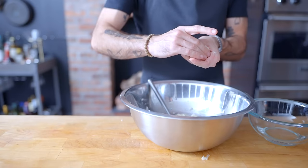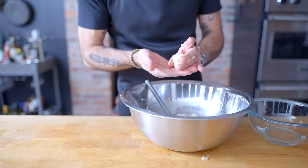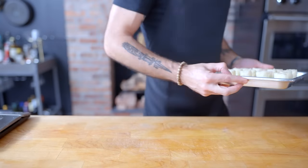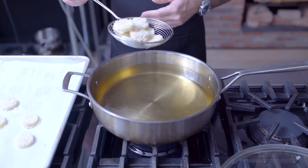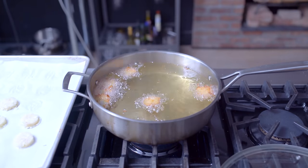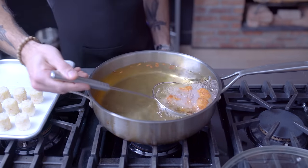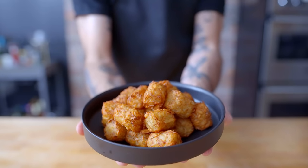Hey, what's up guys, welcome back to Binging with Babish. For this week, we're taking a look at the tater tots from Napoleon Dynamite. First, we've got to make the potato batter and then shape it into tots — just be sure to repeatedly dip your hands in water, because this stuff is sticky. No matter how you tot your taters, they're headed into the freezer for at least an hour and up to a few months. This is both to crystallize the potato's cell walls, resulting in fluffier interiors, and to lend structural integrity as they plunge into 350 degree Fahrenheit preheated fry oil for anywhere from three to six minutes, depending on the size and form factor. Fish them out, allow them to drain on paper towels, salt them while still hot, and there you have it — homemade tater tots.